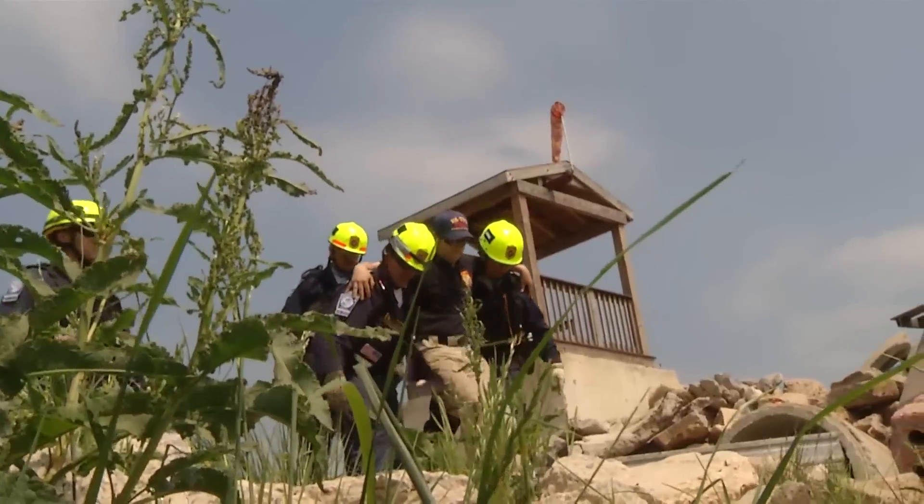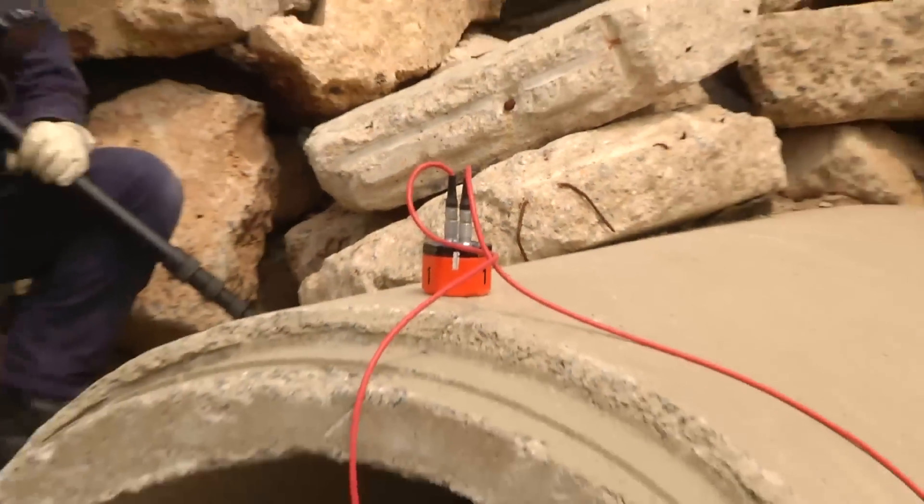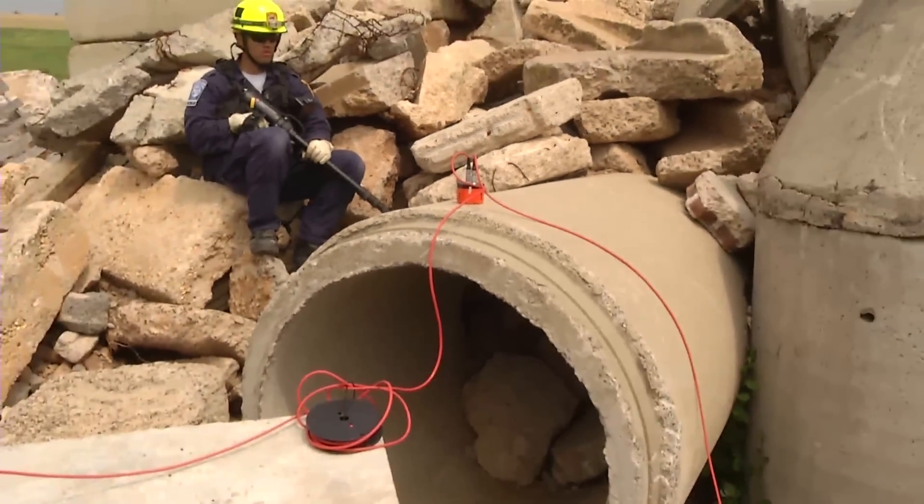This technology is able to deeply penetrate collapsed buildings and rubble piles — much deeper than listening devices or dogs are able to do.